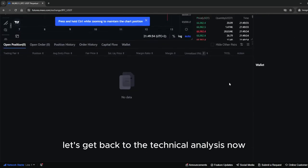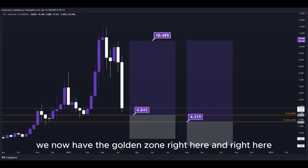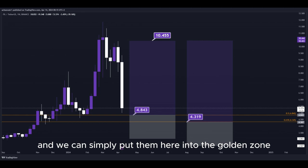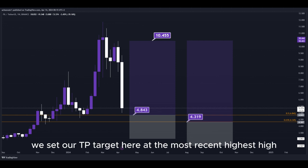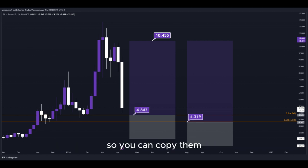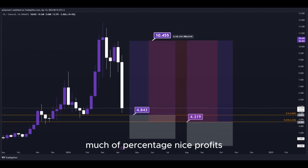Let's get back to the technical analysis now. Using the Fibonacci retracement tool, we have the golden zone right here and right here. We have two different DCA limit buy order entry points which we can place into the golden zone. We set our take-profit target at the most recent highest high, and all the prices are marked on the chart so you can copy them easily for your own trades. This trade would give us a total profit of this much in percentage — nice profits, a quick and easy trade.